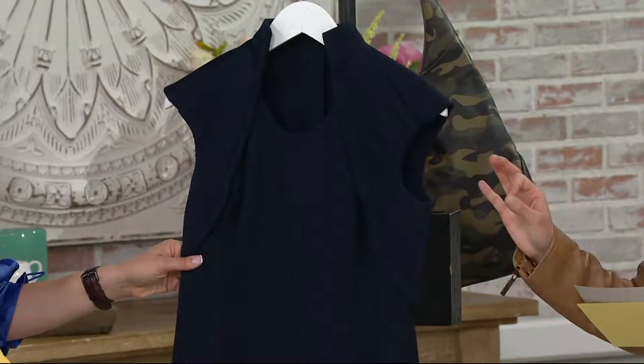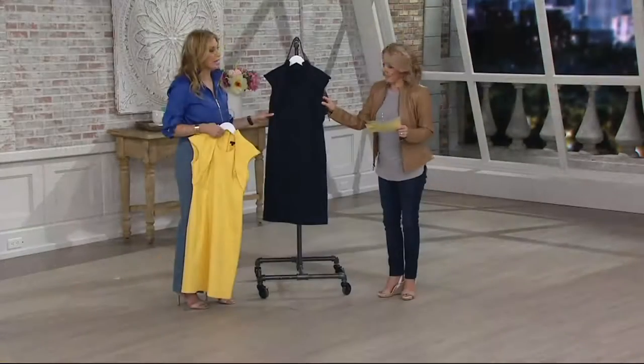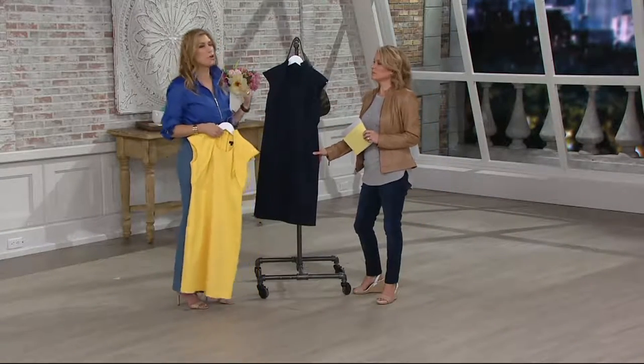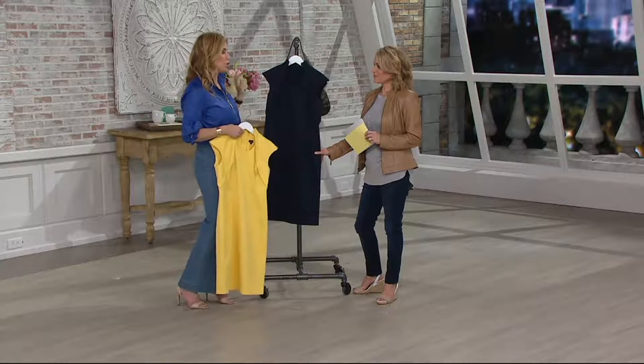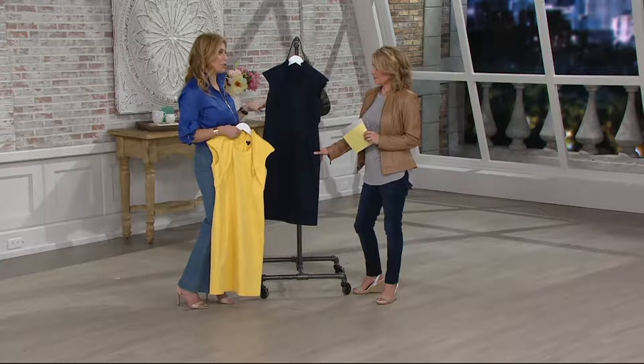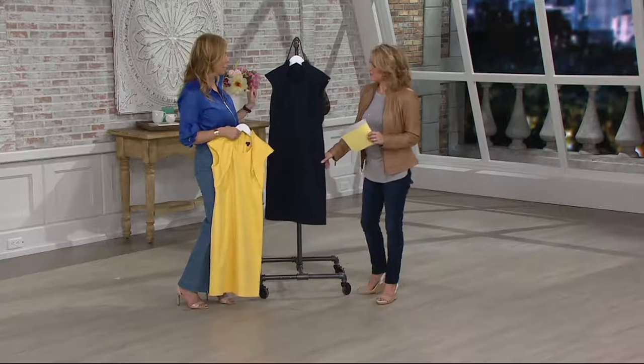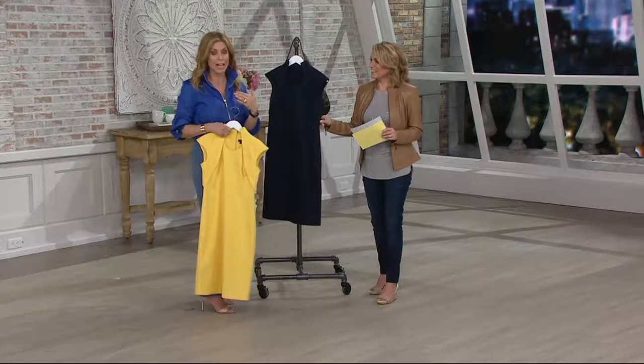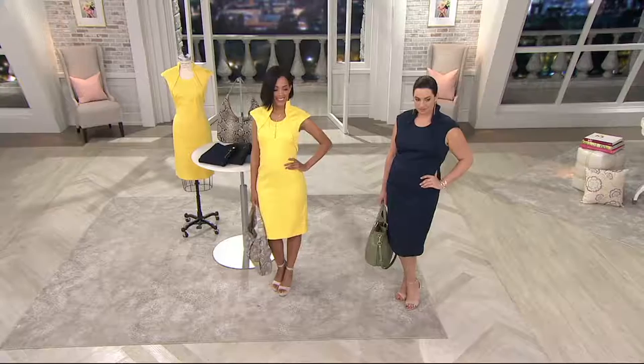This dress is true to size. If you're super busty, I would go up one size. I'm a two in Gillie and I wear the two, and I'm busty too, so you could stay true to size in your Gillie size. We have a fit guide on QVC.com — please check that. We have the navy and the yellow.